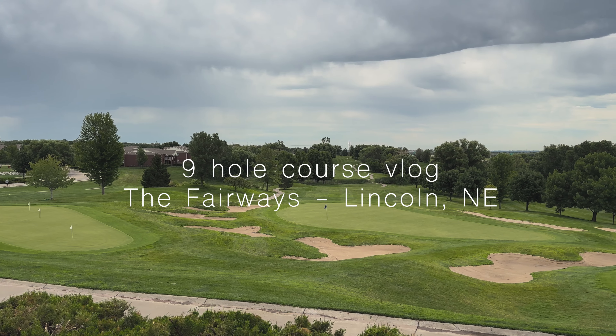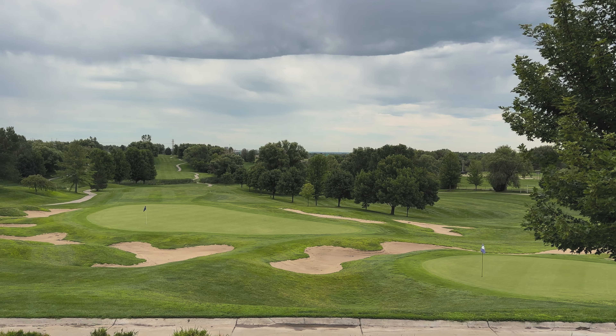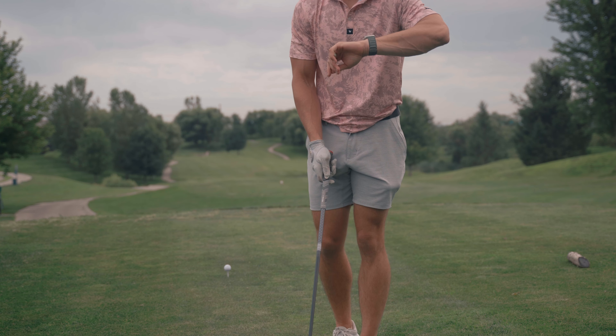We are here at the Fairways in Lincoln, Nebraska, got a 9-hole course vlog for us today. Surprisingly enough, it's actually one of the harder public courses in the state.